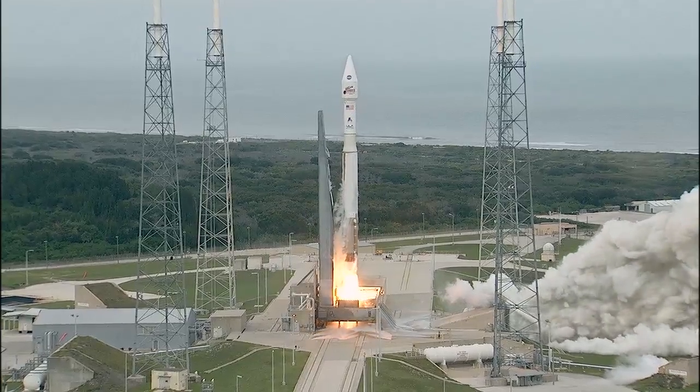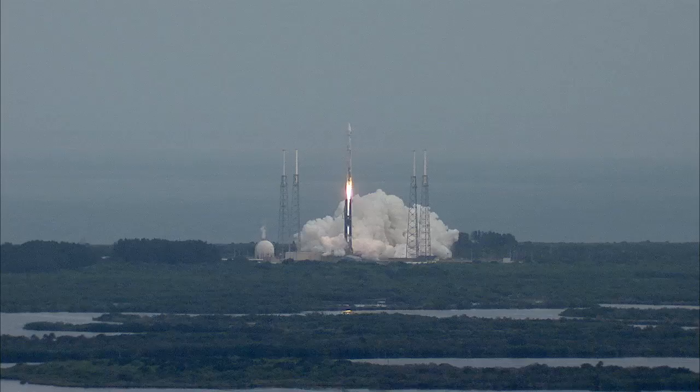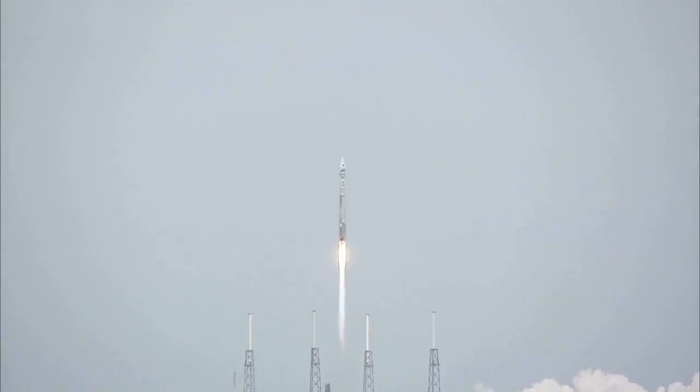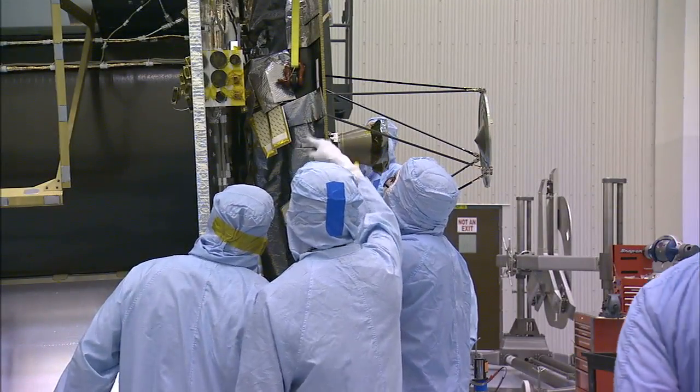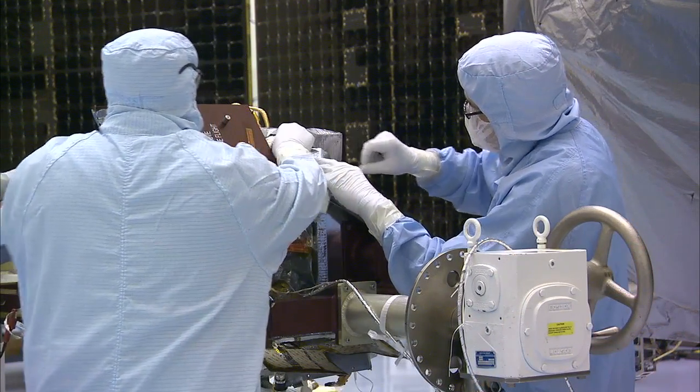MAVEN flew into space aboard a United Launch Alliance Atlas V rocket on November 18th, to cap a flawless launch campaign by NASA's Launch Services Program. Teams of engineers and technicians spent months preparing the MAVEN orbiter for a daunting 10-month journey from Earth to Mars.